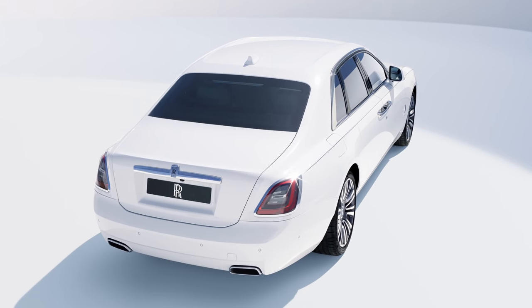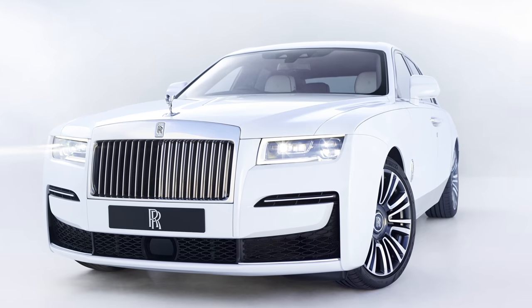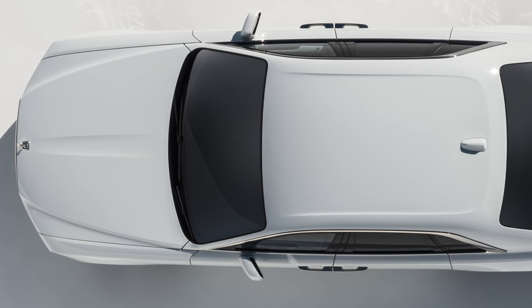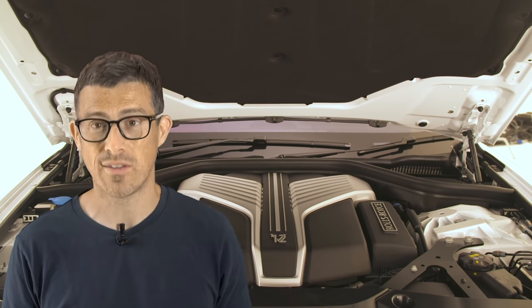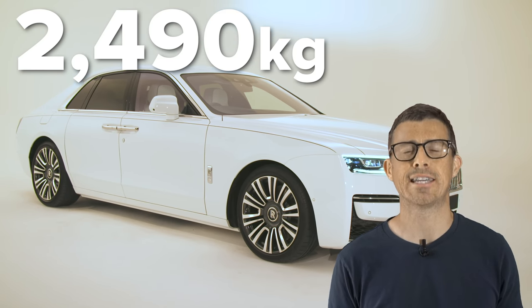The new Ghost also gets four-wheel drive for the first time — the previous generation was rear-wheel drive only. When you're just cruising around, the new Ghost is mainly rear-wheel drive; however, if you floor the accelerator, the four-wheel drive system sends power to the front for maximum traction. This means the Ghost can do 0-60mph in just 4.6 seconds — actually 0.2 of a second quicker than a BMW M135i hot hatch. The Ghost's 0-60 time is slightly quicker than both the Phantom and the Cullinan, making it the quickest accelerating four-door Rolls-Royce you can buy. This is doubly impressive when you consider it still weighs 2,490 kilos.